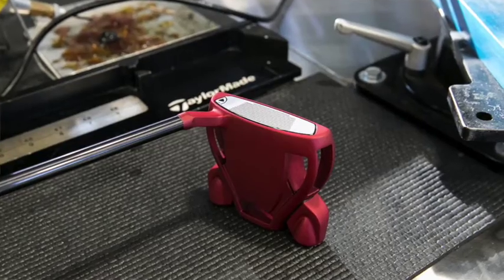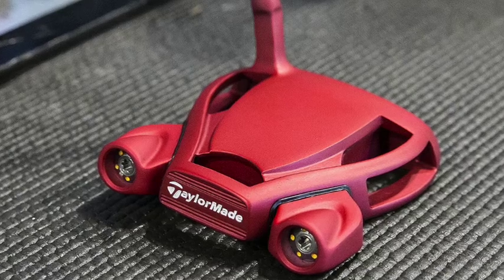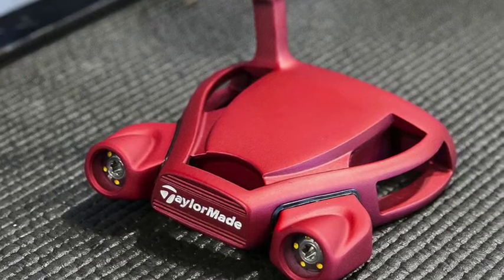Hi, this is David Dussek for Golf Week Magazine. Jason Day won the 2016 Players Championship using a new red putter. Specifically, it's a TaylorMade Spider Limited red putter that's very similar to the putter he had been using for the last year or so, and until recently was not available to the general public.